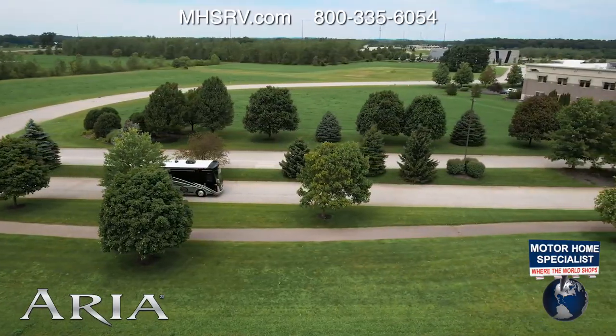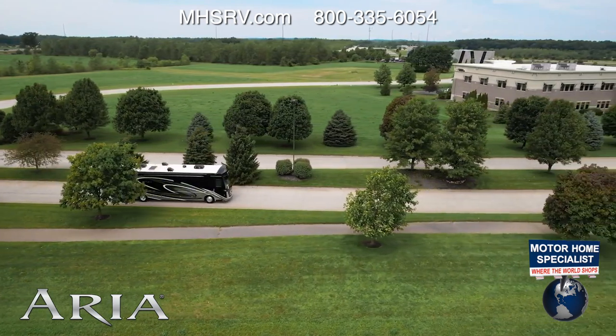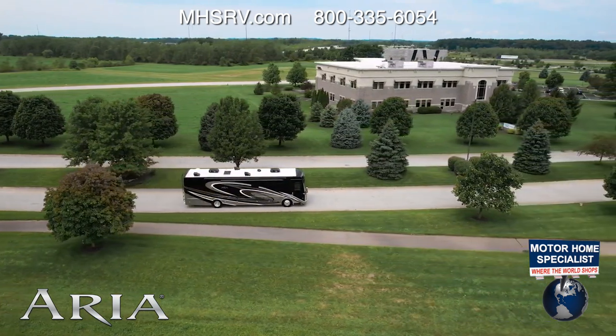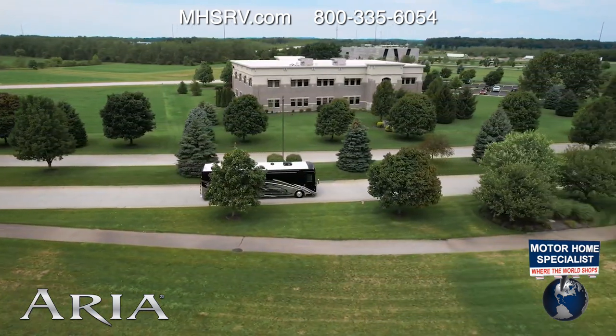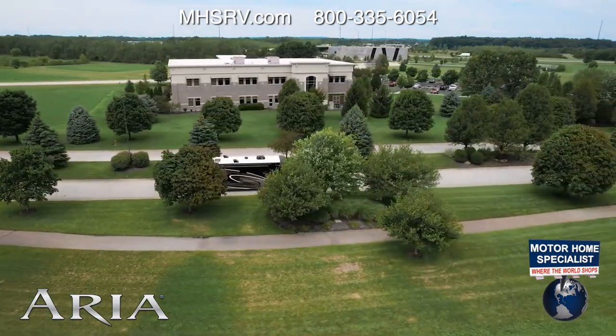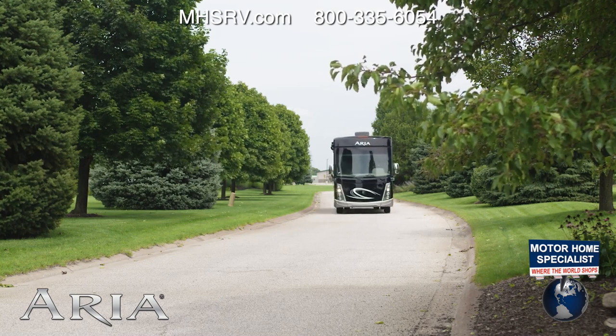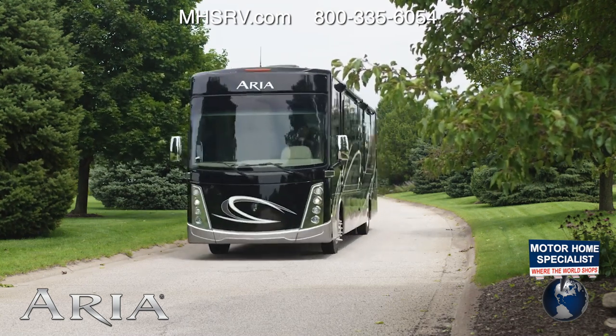Your Aria is going to be built on a Freightliner XCR raised rail chassis, upfitted with what we like to say is always true level and strong — the Atlas Foundation. The Atlas Foundation gives you increased storage capacity, a very smooth ride, and a level foundation to build the house for all those great floor plans. Every Aria is powered by a Cummins ISB XT 6.7 liter engine, 360 horsepower, 800 pound-feet of torque, sent to the wheels by a six-speed Allison MH3000 automatic transmission — it all works so smoothly and quietly even when you put the hammer down.